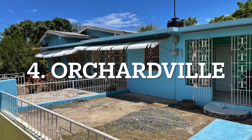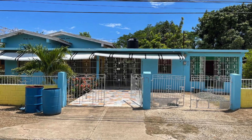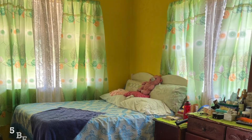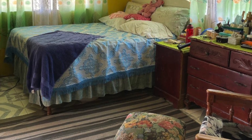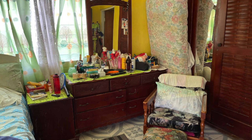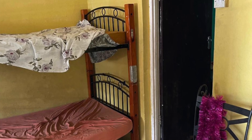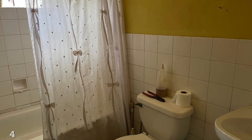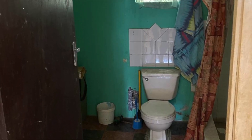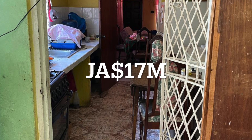Next on our list of seven real estate properties for sale in St. Catherine is this one in Orchidville, Spanish Town. This one too has the potential to be an income earner, as there is enough space for two families to reside here. It has five bedrooms and four bathrooms. This property is going for 17 million Jamaican dollars.